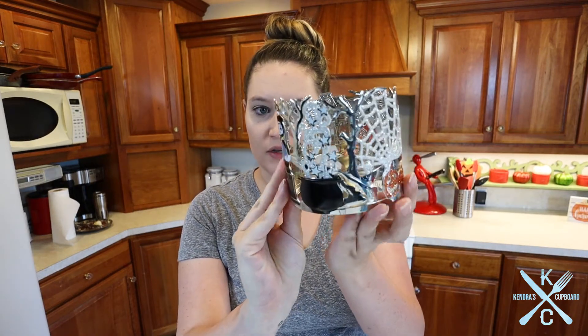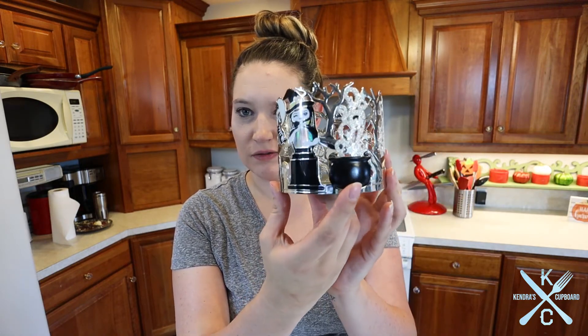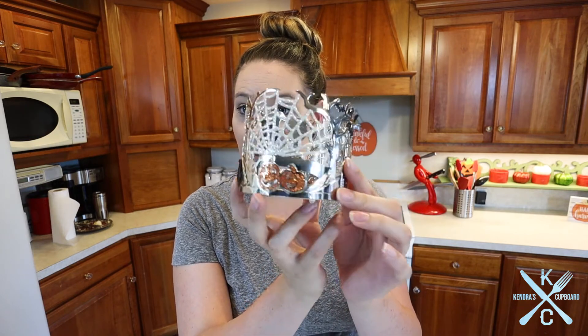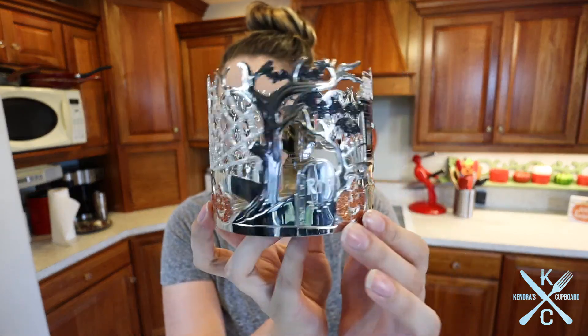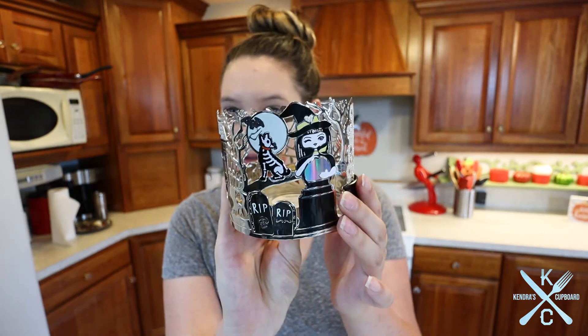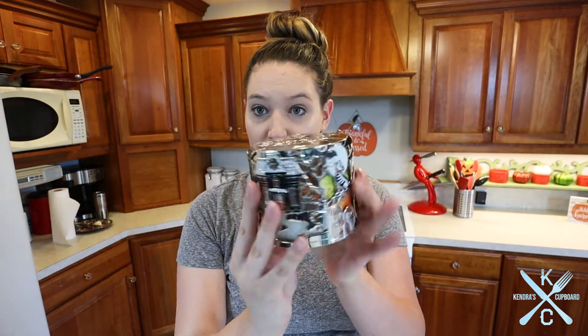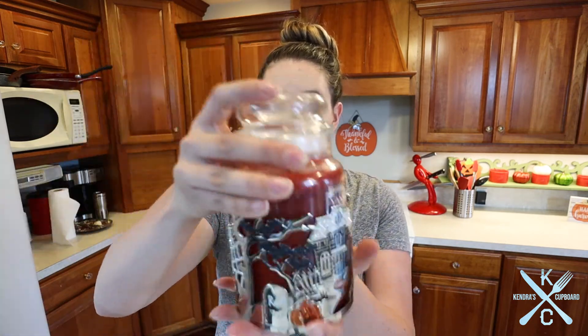The next thing I got is a candle accessory from Bath and Body Works — I thought it was super cute. It's a little witch with her witch's brew. There's glitter around it and it has pumpkins. It looks like it's at a haunted house that has a cemetery, but it was really cute. And the best part is, even though it was made for Bath and Body Works candles, you can totally put a Yankee in it. It'll be a little bit taller, but it fits perfectly if you want to add some cuteness.